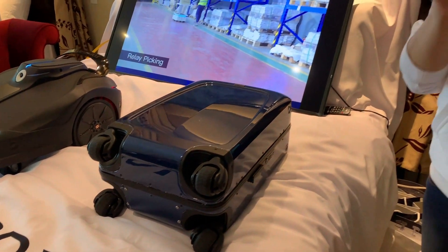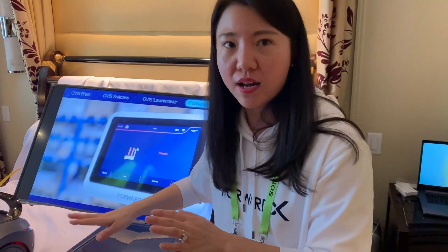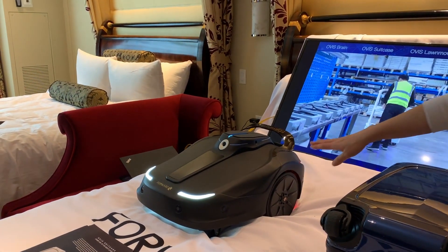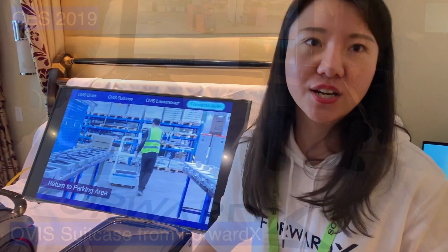We call the whole system the AI brain, and we apply this AI brain technology into different products. The Ovis Suitcase is our first one, and the second one is still a prototype — it will come out next year. But this one will come out in the first half of this year.